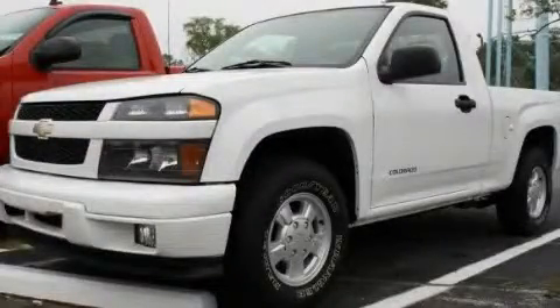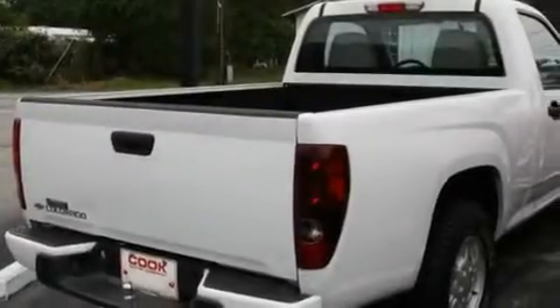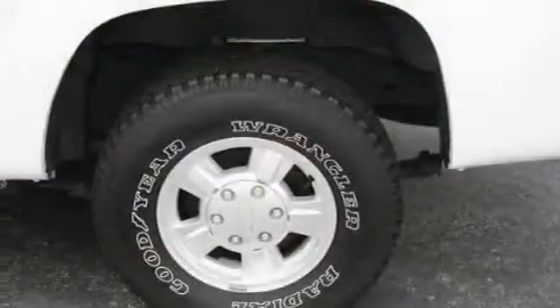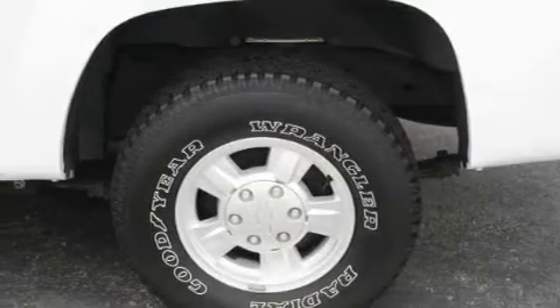This is a 2005 Chevrolet Colorado. Whether hauling, commuting, or towing, this truck is the right one for you. It features a four-cylinder engine and a four-speed automatic transmission.